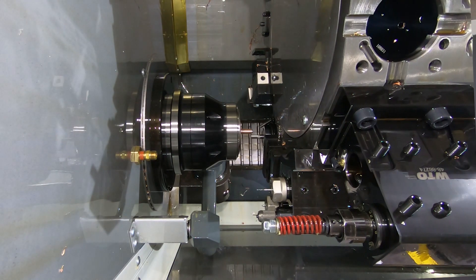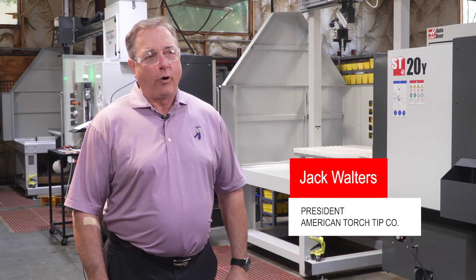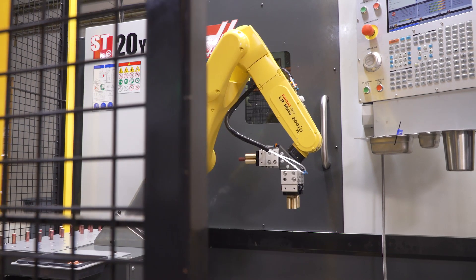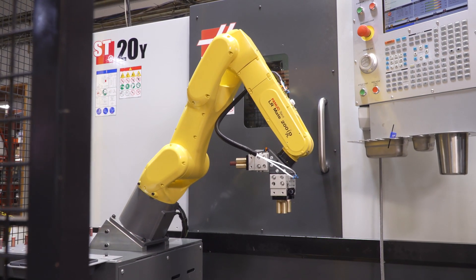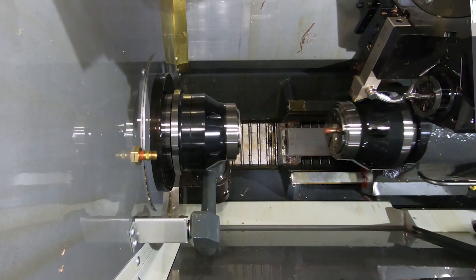Hi, my name is Jack Walters. I'm the president of American Torch Tip Company. We're here in Bradenton, Florida. We've been here in Florida since 1980, originally from Pittsburgh. My grandfather started the company in 1940. We manufacture torches and tips for industrial cutting and welding.